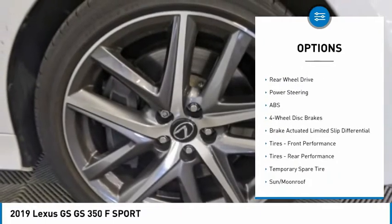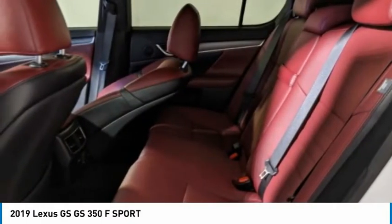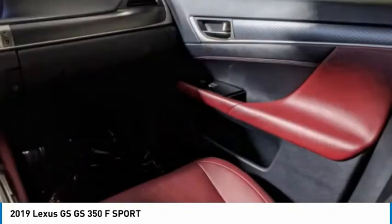Brake assist, traction control, stability control, daytime running lights, engine immobilizer. A vehicle like this doesn't come along every day. Come in and get it before someone else does.